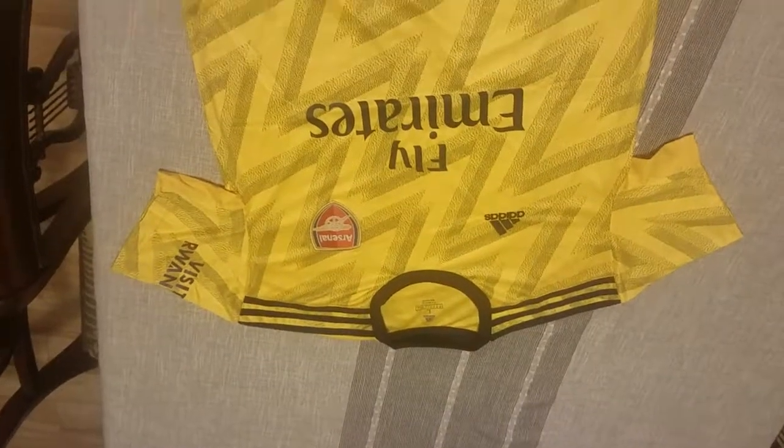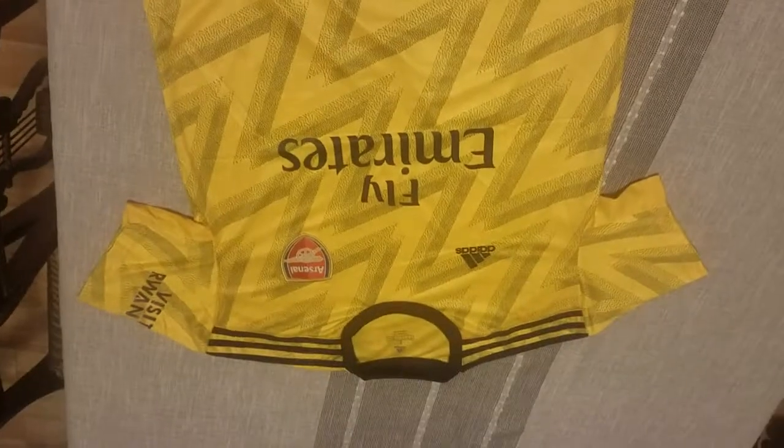The unboxing of the 2019-2020 Arsenal Away kit. It's a throwback to Adidas for the bruised banana kit. Let's just dive right in.